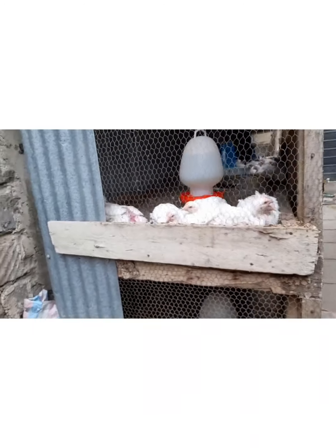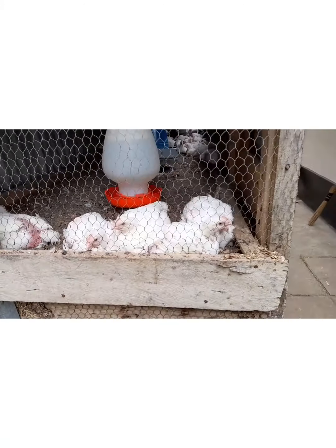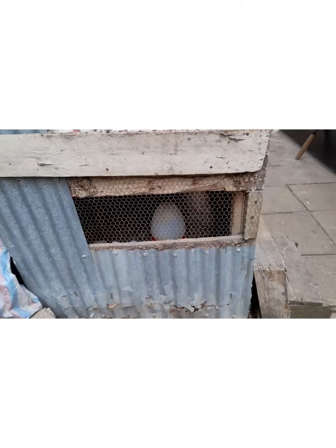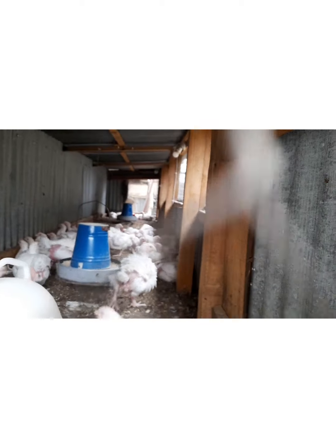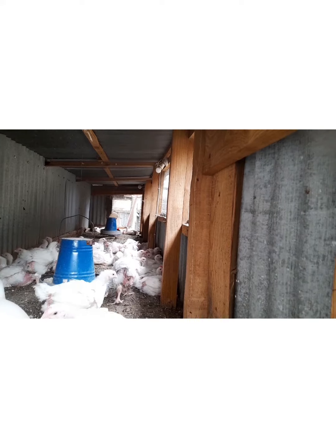This other house is for broilers. It can carry around 300 — about 150 pieces and 150 pieces, as you can see.